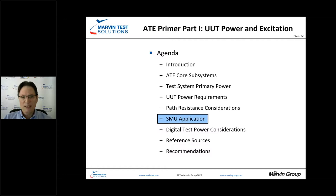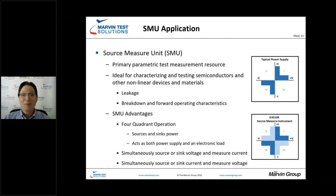Let's take a look at SMUs — source measure units — and when they come into play. An SMU is the primary parametric test measurement resource. It's key for characterizing and testing nonlinear devices such as semiconductors, examining leakage and breakdown voltages, and forward operating characteristics. An SMU gives us four-quadrant operation, as opposed to a power supply which is just two-quadrant. A SMU can simultaneously source or sink voltage and measure current, or source or sink current and measure voltage — very useful when characterizing semiconductor devices.